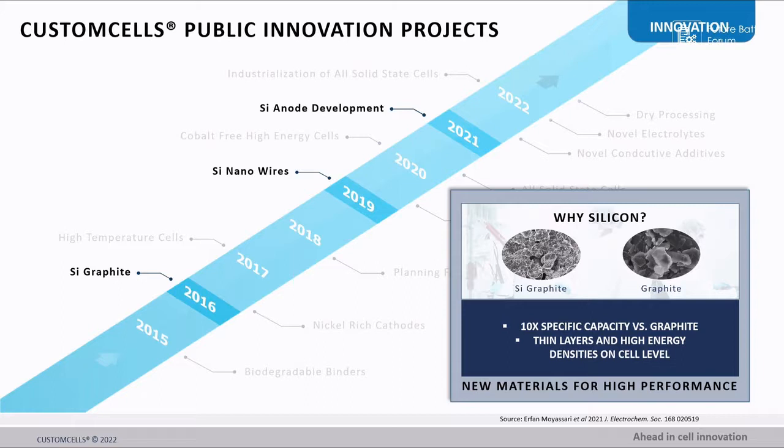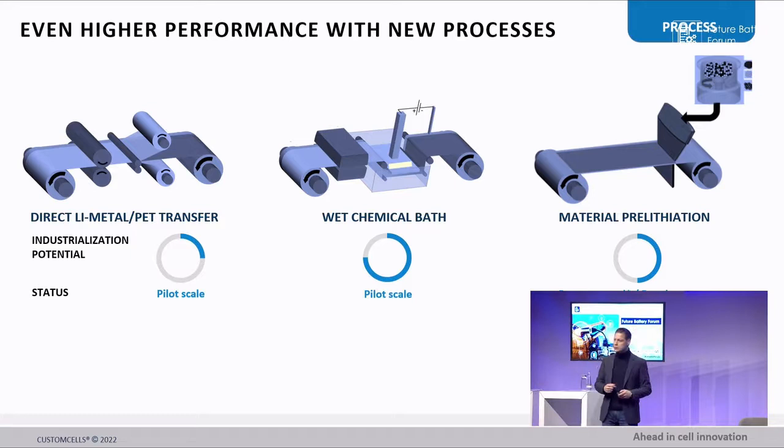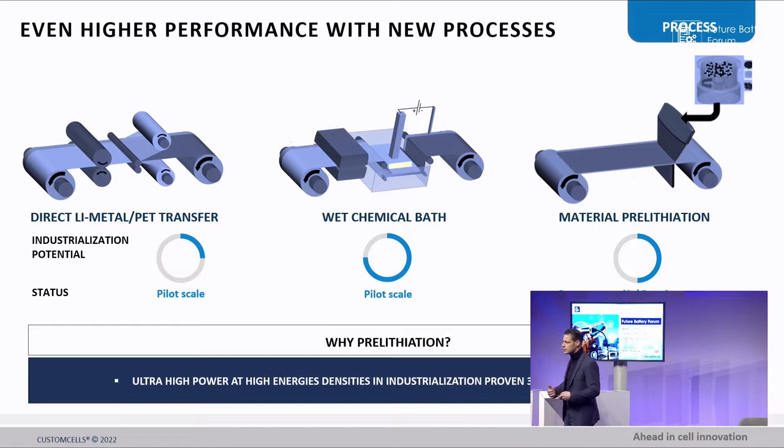Here's the connection point to Vince as one example. Silicon has been throughout the whole line of innovations over the last years — specific capacities have been the driving factor. The highlight of our innovations is pre-lithiation — I'll give the full picture.